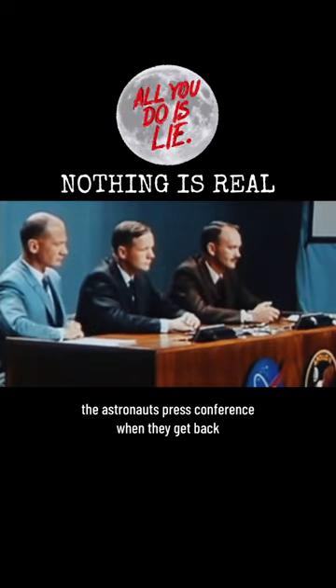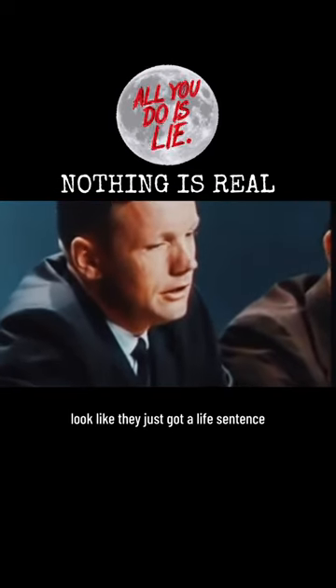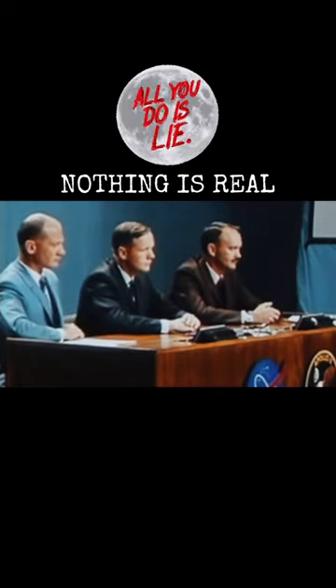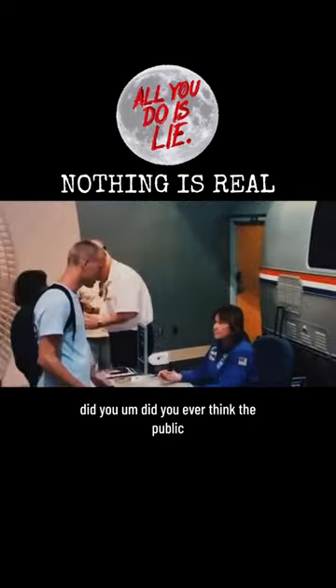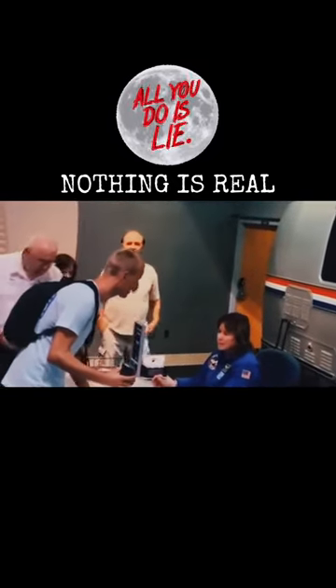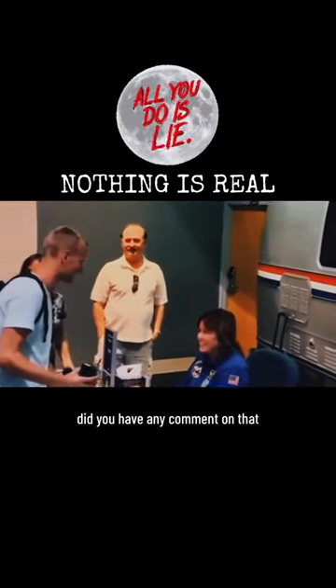The astronauts' press conference when they get back looks like they just got a life sentence, because you can tell that they're being forced to lie. You can see it in them. Did you ever think the public would find out that all the spacewalks were filmed underwater? Did you have any comment on that?